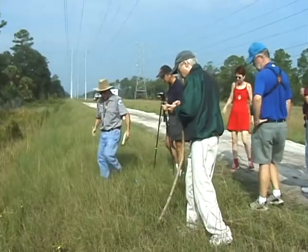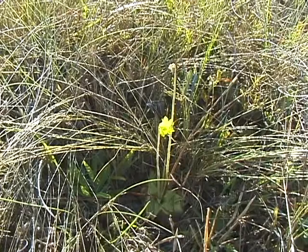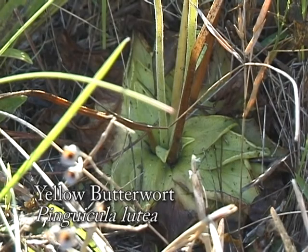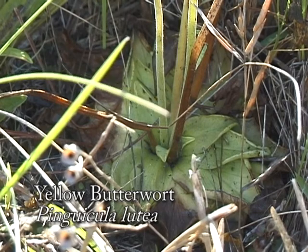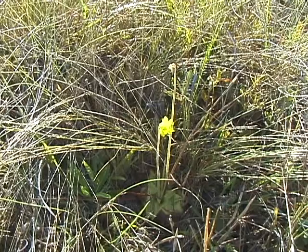Some of the insectivorous plants we observed on Paul's What's Blooming Tour were the yellow butterwort. This plant has a single yellow flower and is common on wet sites. Its sticky basal leaves trap insects that are then absorbed, providing needed nitrogen to the plant. The yellow butterwort is listed as threatened in Florida.